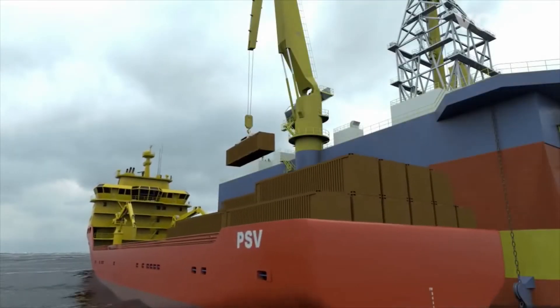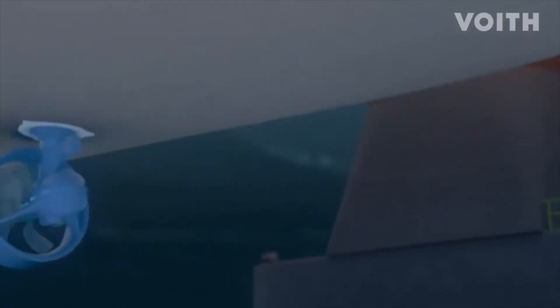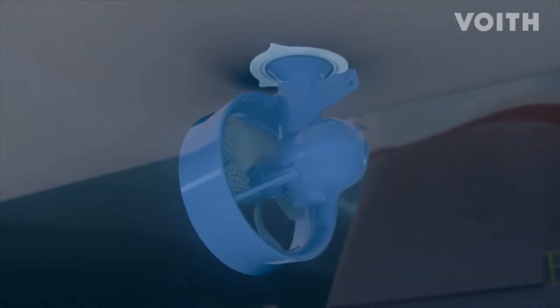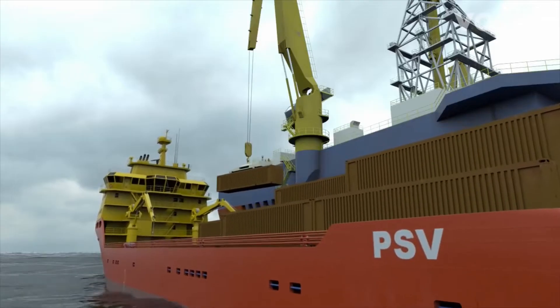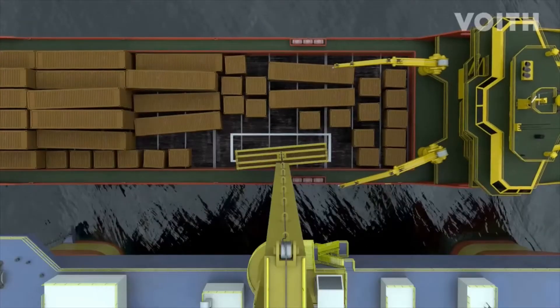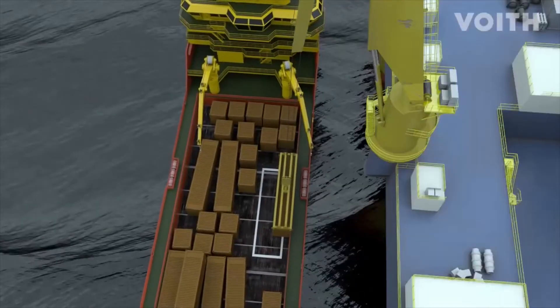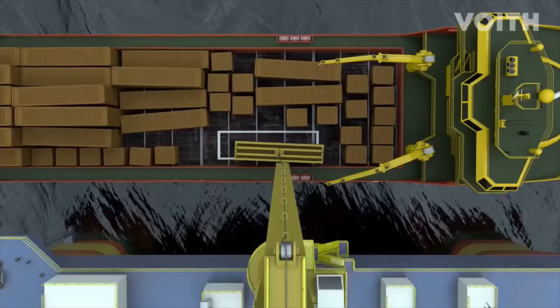Supply vessels equipped with azimuth thrusters do not achieve the same precision during dynamic positioning. Loading and unloading is more complex and consequently takes longer. The risks for the crew are higher. In heavy seas, the operation must be aborted earlier than on vessels with Voith Schneider propulsion systems.